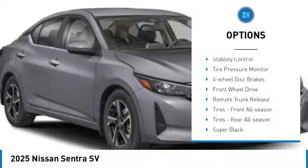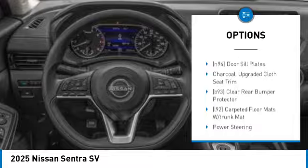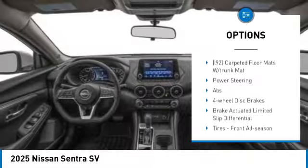Blind Spot Monitor, Aluminum Wheels, Brake Assist, Stability Control, Tire Pressure Monitor, 4-wheel disc brakes, Front Wheel Drive.